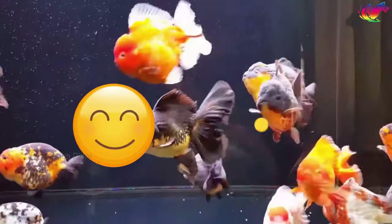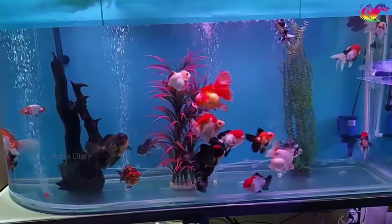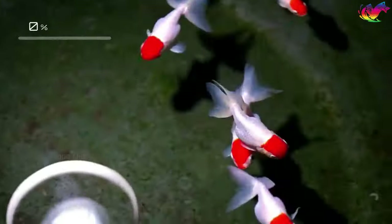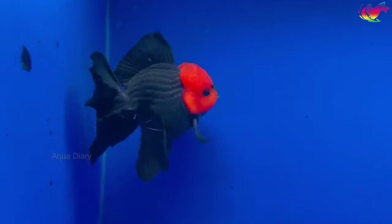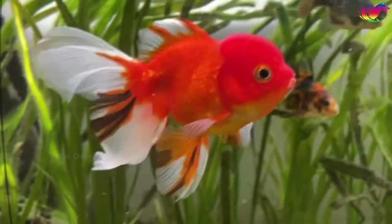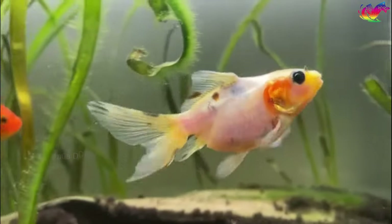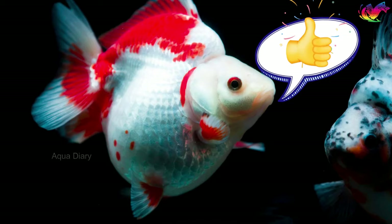If you want to ensure your goldfish has a happy and healthy life, today's video is going to be greatly helpful. I'm about to reveal 12 essential tips that will change the way you care for your goldfish. Goldfish are one of the most commonly purchased fish types for beginners and the most popular pet fish in the world. They're easy to take care of and fit in any aquarium. Usually they live for 5 to 10 years, but with good care, they can live twice as long.